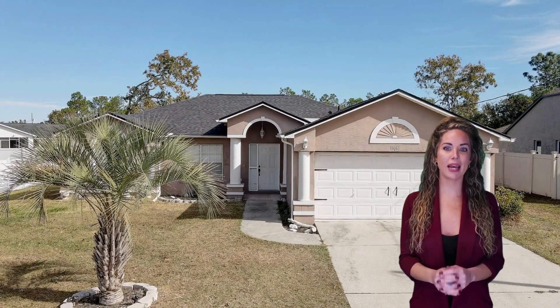Practical touches include a new 2022 roof, inside laundry, a two-car garage, and an irrigation system. With modern comforts and a tranquil vibe, this home is move-in ready and perfect for creating lasting memories.